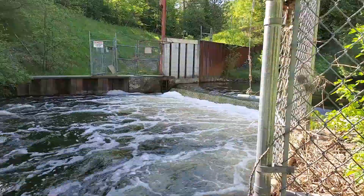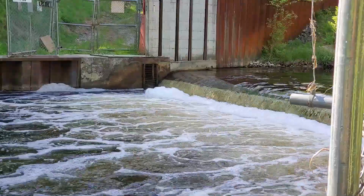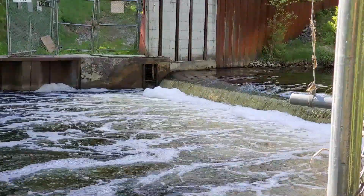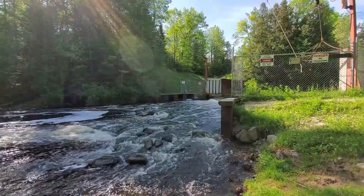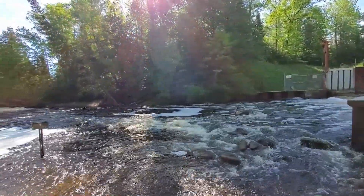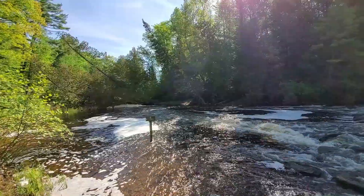On either side of the barrier there is a trap for sea lamprey. On the side where I'm standing is a traditional sea lamprey trap that looks like a big metal cage. On the opposite side of the river is an eel ladder style trap, which is currently being researched. The advantage of the eel ladder is that only sea lamprey can enter, and once they're in, there's no way for them to get back out.